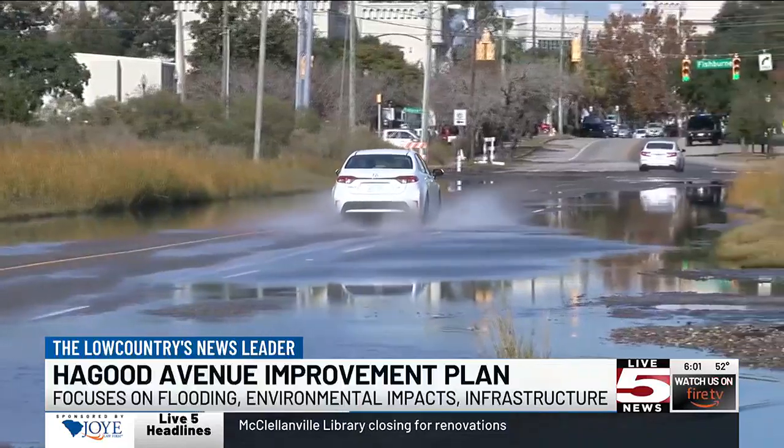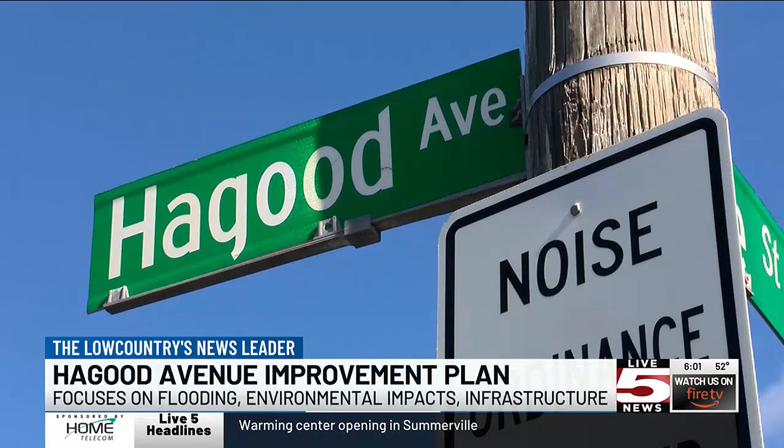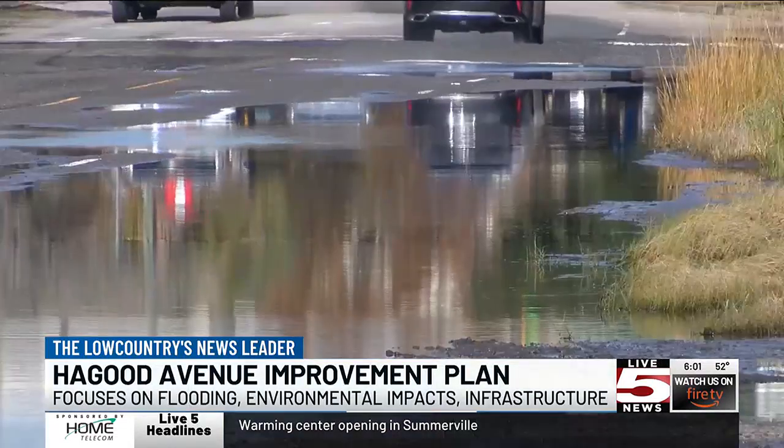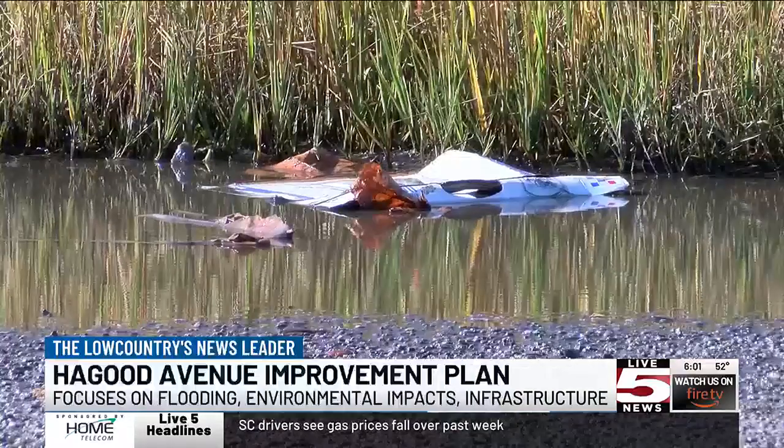Charleston's Chief Resilience Officer Dale Morris says the project will tackle the avenue's frequent flooding by researching road levels, sea level rise, and the surrounding environment. But even when the roadway is above water, it's not always safe.